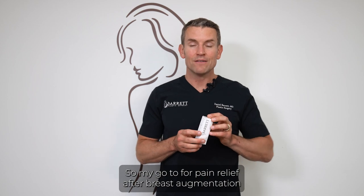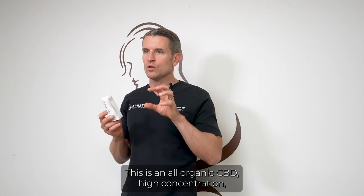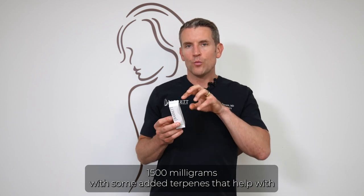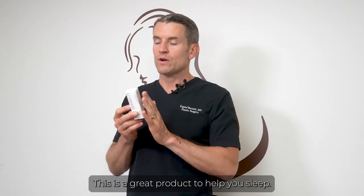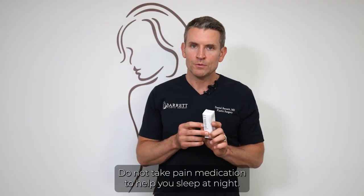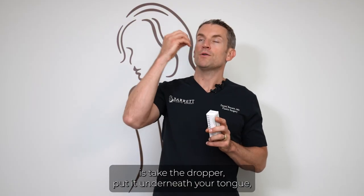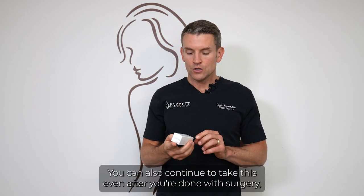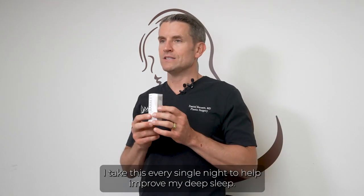My go-to for pain relief after breast augmentation or any surgery is Barrett Recovery CBD. This is an all-organic, high-concentration CBD at 1500 milligrams with added terpenes that help with post-surgical inflammation and help lower your body's inflammation. It's a great product to help you sleep — do not take pain medication just to sleep. You can take up to four full droppers per day. Place the dropper underneath your tongue and let it sit for about a minute until fully absorbed for best results. I take this every single night to improve my deep sleep.